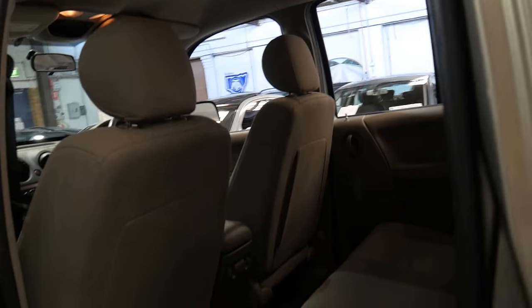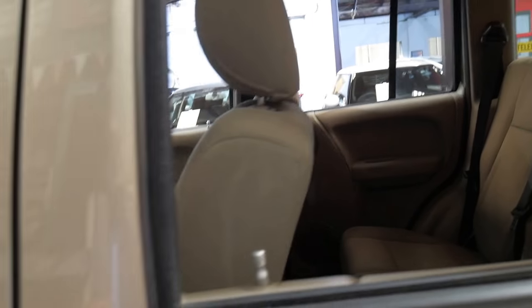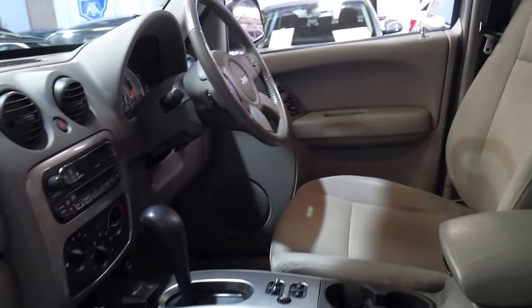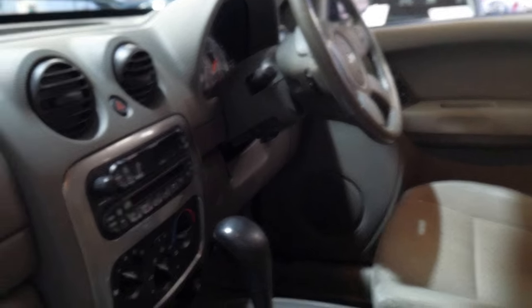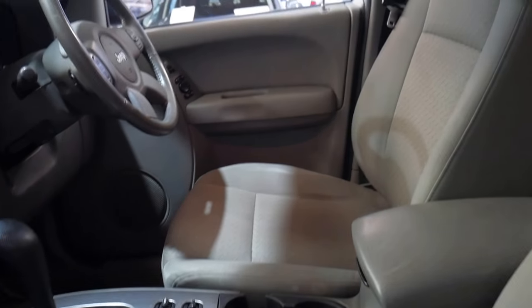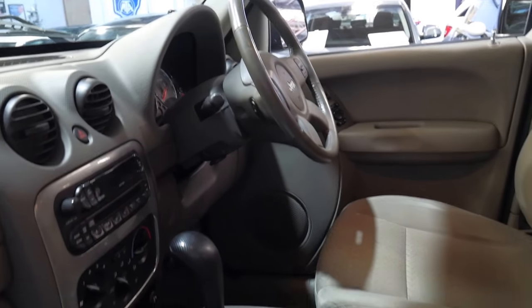It's even got electric brakes if you want to tow something a bit heavier. As I said, the Renegade is the top of the range. It's got a CD stacker, a CD player in the front, and electric windows all around, which is pretty standard on all these Jeeps.